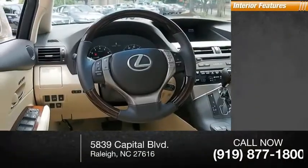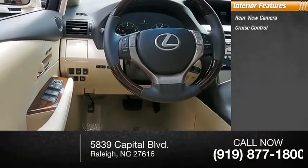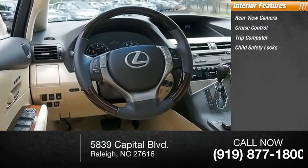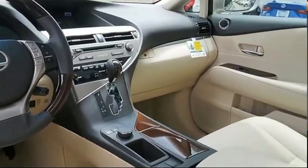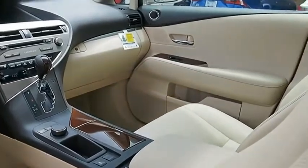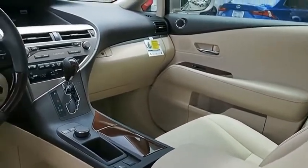Inside you'll find rear-view camera, cruise control, trip computer, child safety locks, power steering, and trip odometer. Take this vehicle for a spin and see why so many shoppers are now proud owners.